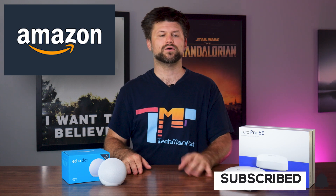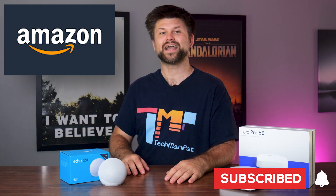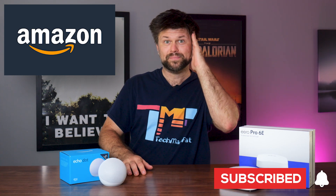Big thanks to Amazon for sending the devices for review. Make sure to like and subscribe to support this channel — links below where you can buy them from Amazon. Thanks for watching, I'll catch you all in another one. Bye!